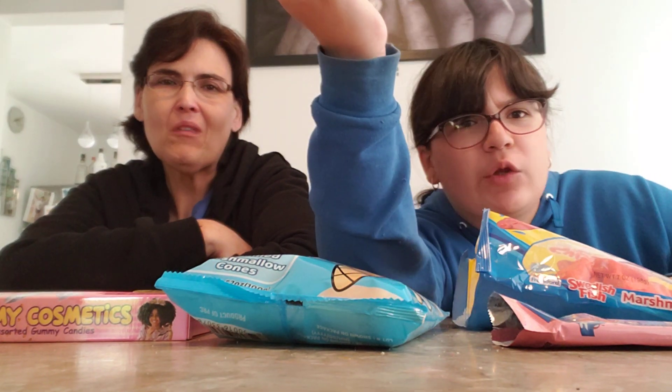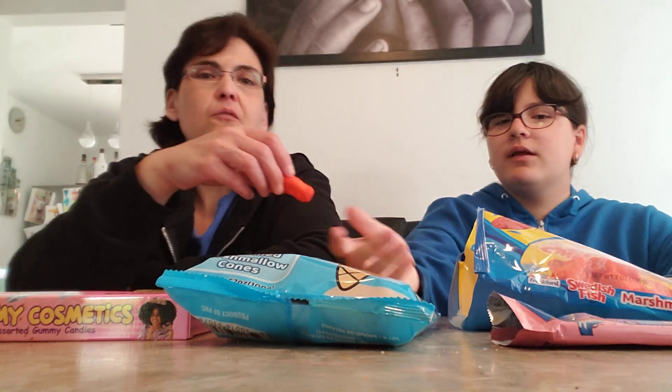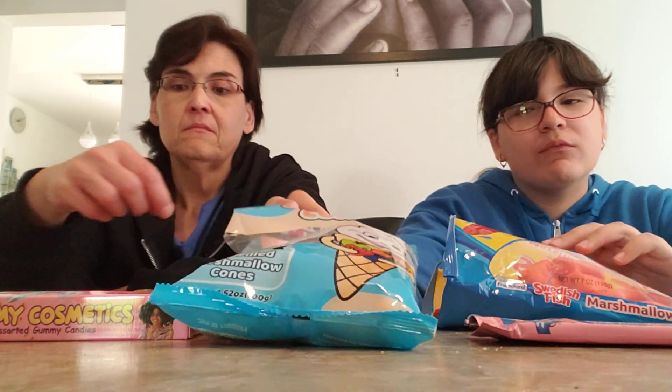Next we're gonna do the sweetest fish gummies. These are kind of like peeps and she does not like peeps — she hates peeps. They look just like the Hot Tamale or Dr. Pepper gummies. Tastes like marshmallow, tastes like a peep. I'm trying to get the Swedish Fish flavor — it's not as marshmallowy as it always is. The Swedish Fish flavor will actually bump it up to a 2 for me instead of a 1. They're not that good — I would say it's a 4.